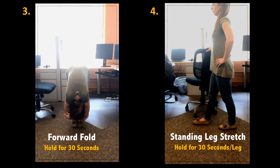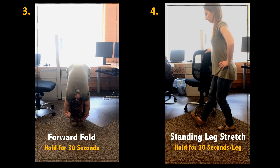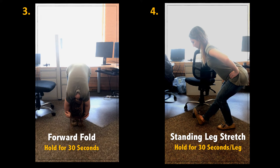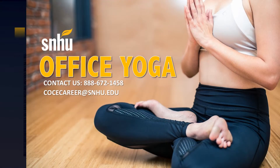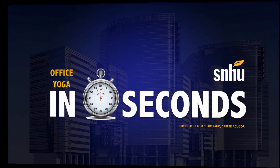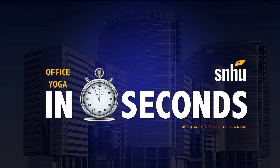And finally, stretch your legs in this standing position. Keep your energy levels up and your stress levels down with office yoga. Click the link below to download a resource guide to further help you incorporate office yoga into your workday. This has been Office Yoga In 60 Seconds.